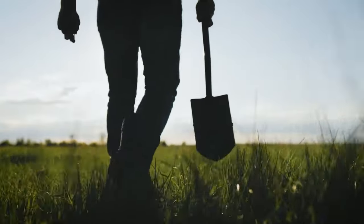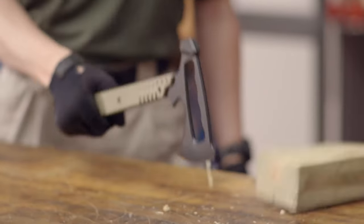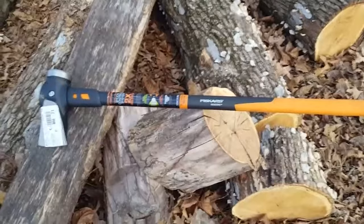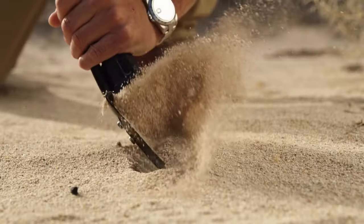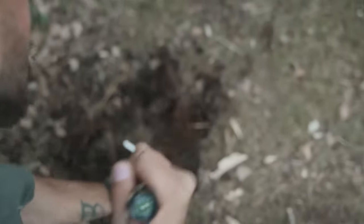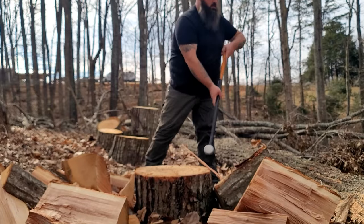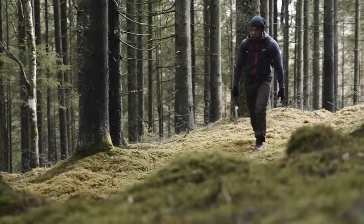Facing an unexpected emergency? Panic not, intrepid survivors! This guide cracks open the ultimate toolbox for outdoor resilience. We unveil the top 10 best survival axes and shovels. From carving kindling to clearing debris, we dissect the top contenders, empowering you to conquer any challenge Mother Nature throws your way. So sharpen your focus and grab your shovel, because adventure awaits.